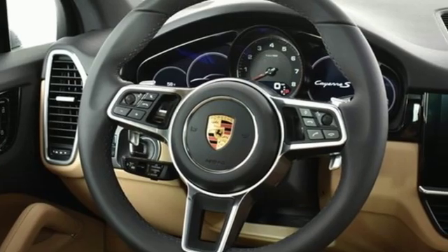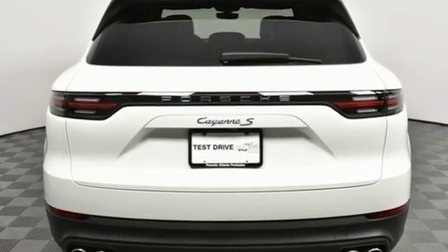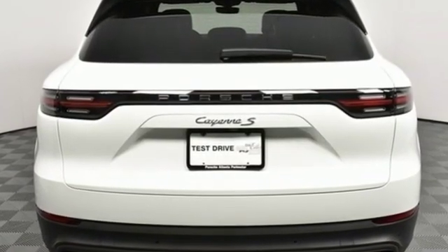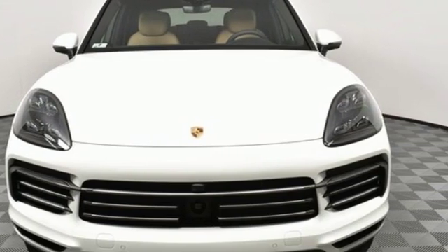New Car Test Drive reports the Cayenne in any form is a wonderful, quiet, plush, and luxurious highway cruiser. Porsche: highly intelligent performance. See what it can do for you when you take it for a test drive.